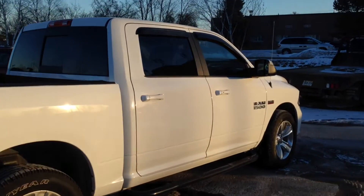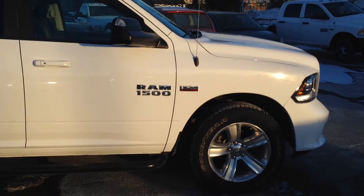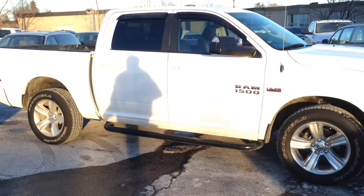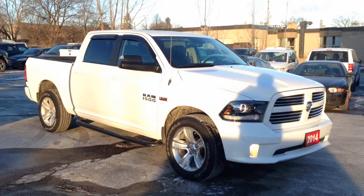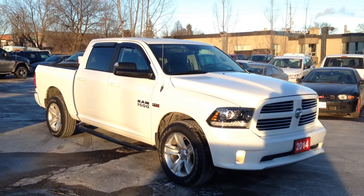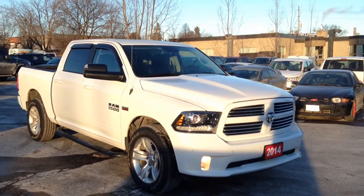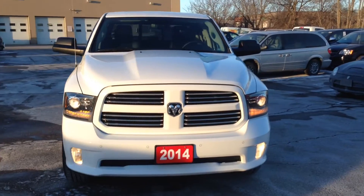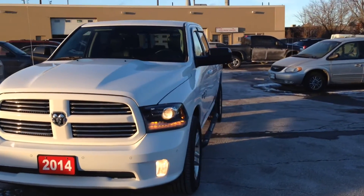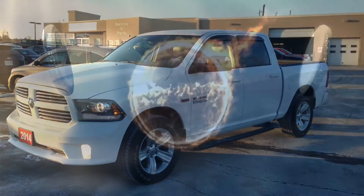So once again, we're looking at a pre-owned 2014 Ram 1500 Sport crew cab — lots of space, big engine, lots of power. Come on in and check it out before it's gone; I guarantee it won't last long. We're located at 17615 Yonge Street in Newmarket, Ontario. You can call us at 1-800-803-8831 or visit us online at www.mgiverdodgejeep.com. Thanks for having a look — we hope to see you soon!